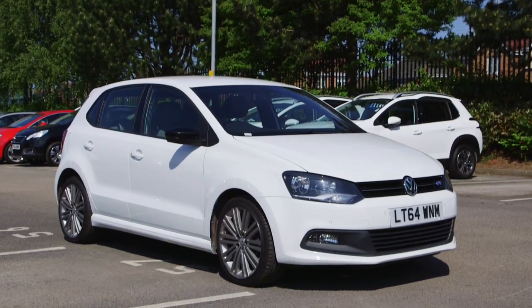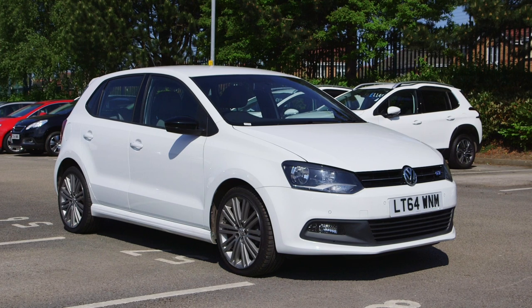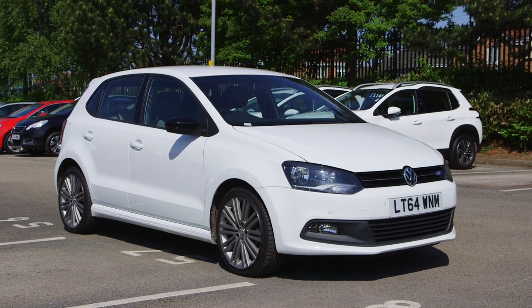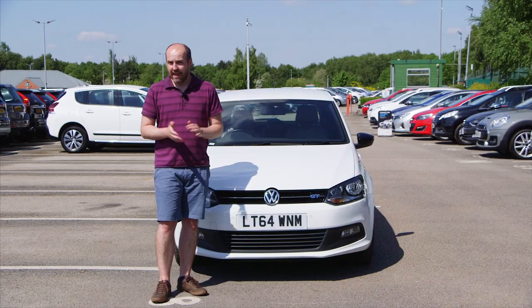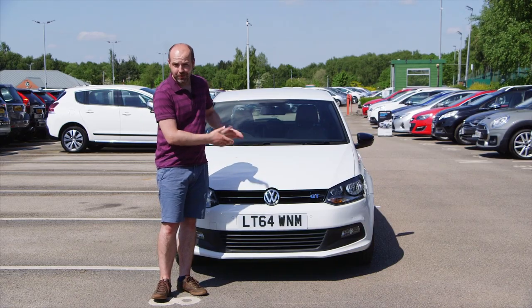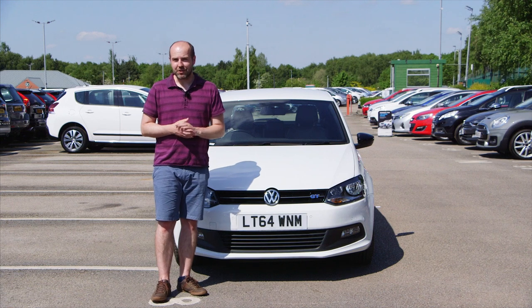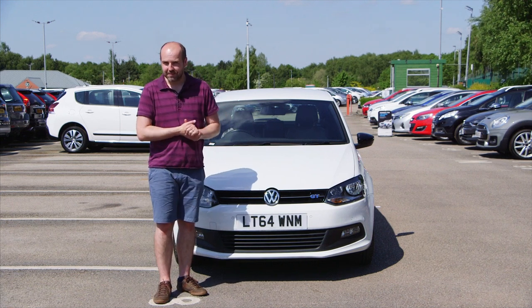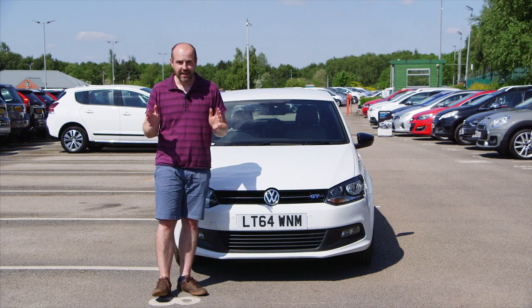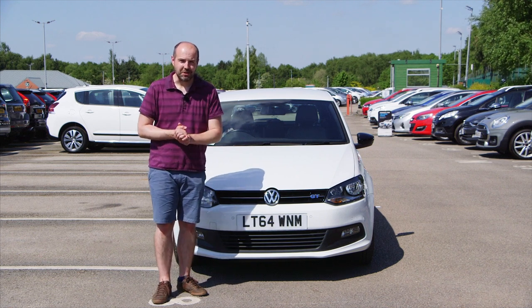It's a combination that, with those 14 million or so sales since the 1970s, makes the Polo one of the most successful superminis of all time. If you fancy becoming an owner of one too, start your search at cargurus.co.uk, and don't forget to subscribe to this YouTube channel so we can keep you informed when our latest videos go live.